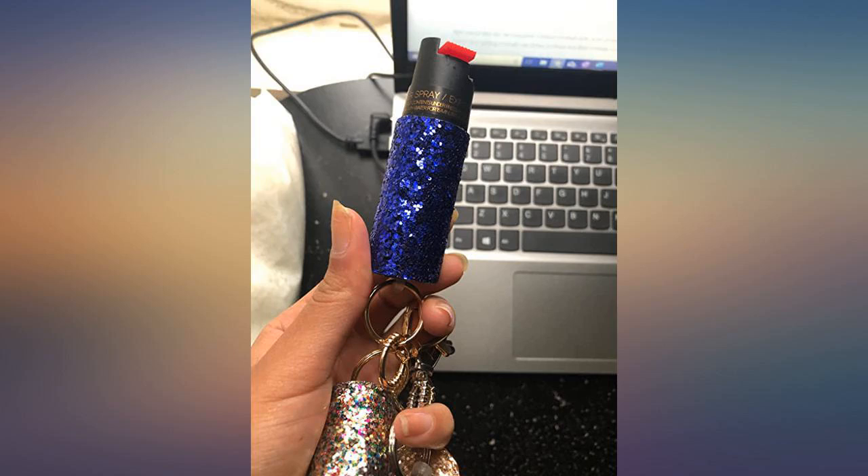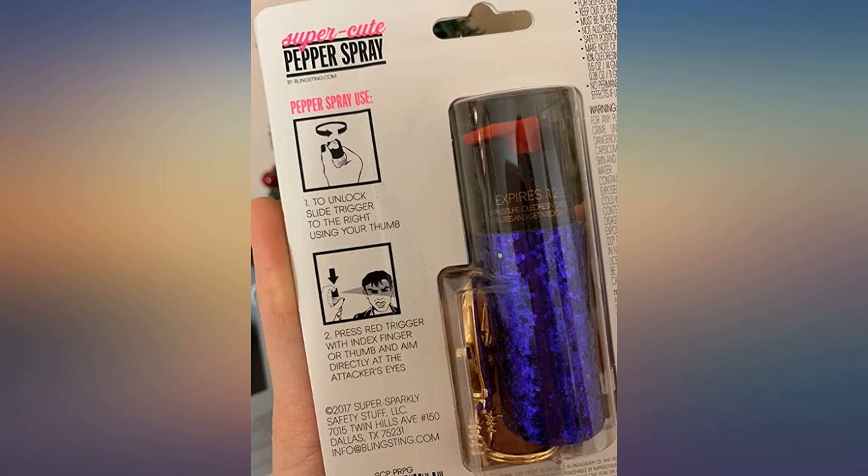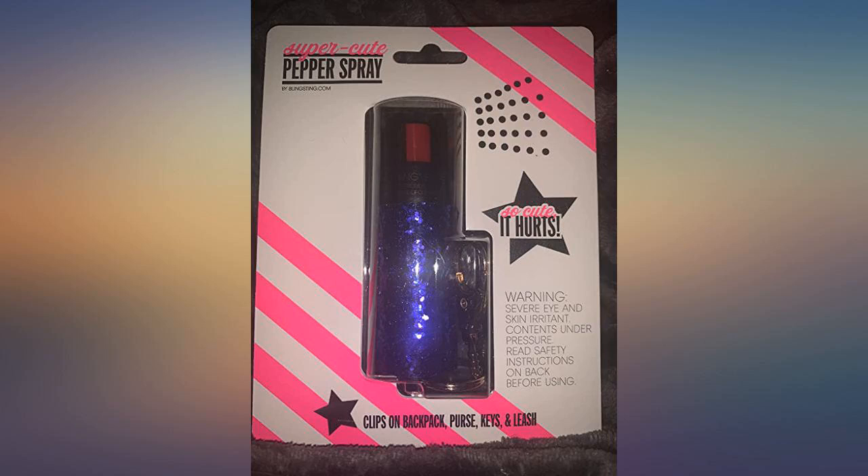I love Blingsting. Their designs are so cute and the product is effective when needed. These make great gifts and stocking stuffers. Nobody should be without one for safety.